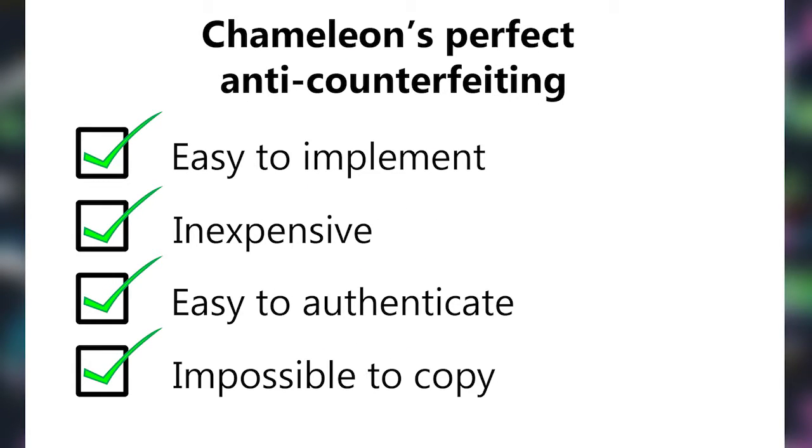Simple application. Simple authentication for only pennies per item. Please contact us for a free consultation.